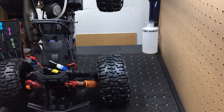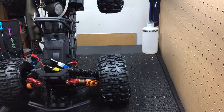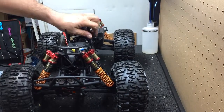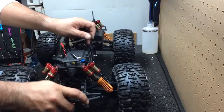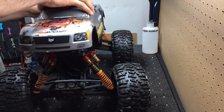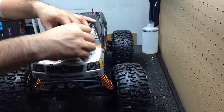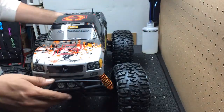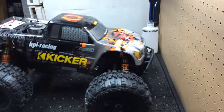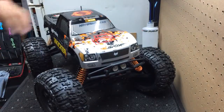Switched out the servos — Savox servo for the steering, and I got an Airtronics for the gas. And that's pretty much it. Great truck, handles great, looks great. Again, I don't like to stick to factory, because I just think for a couple dollars more you can get a little bit more, and I think that kind of proves my point.